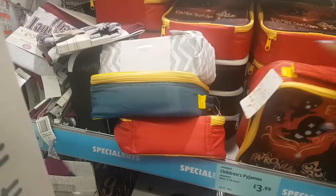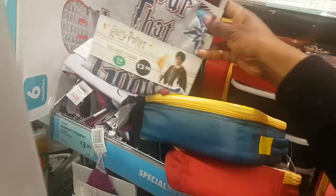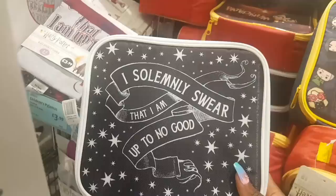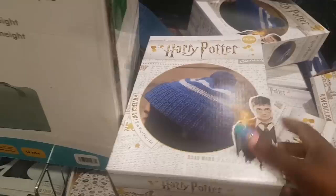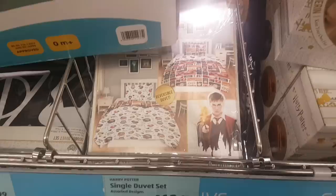There are Harry Potter pyjamas for £3.99, another style, and they feel insulated which is quite good. There are Harry Potter crafts — knit your own hat in green and white. Hiding under here is a Harry Potter single duvet set for £12.99. And I think that's more pyjamas — kids short pyjamas set.